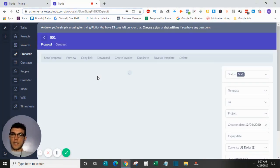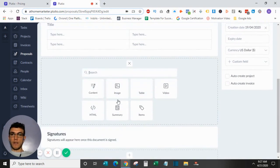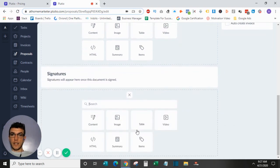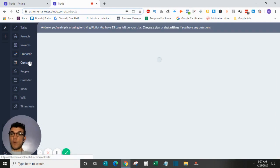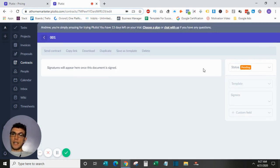For proposals, the interface is very similar. I have a test proposal here — you can add content blocks from the add button for whatever you need. When done and needing a signature, you add a signature line. Contracts follow the same layout — you add the blocks you need, set the status from draft to pending when awaiting a signature, then copy the link and send it to the client.